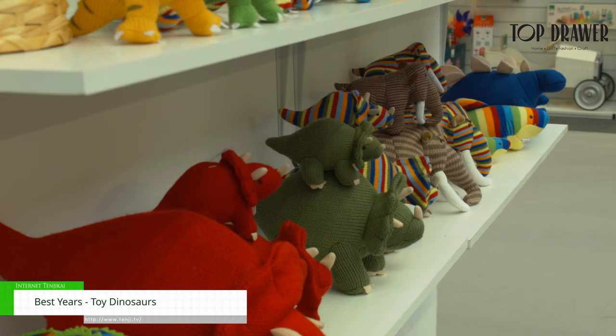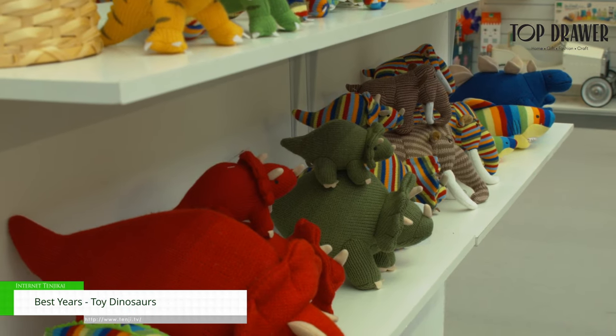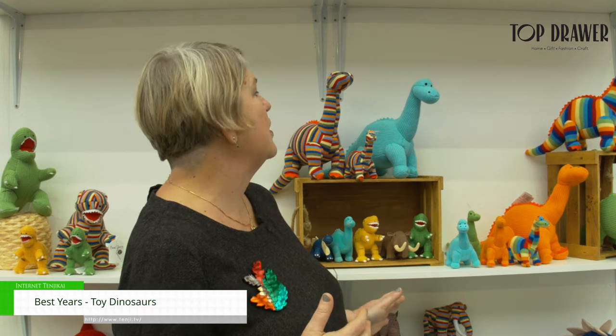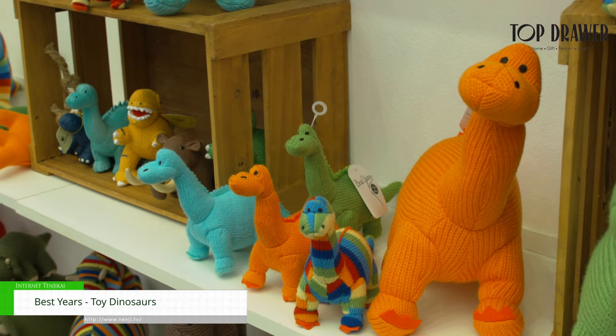For the dinosaur freak we have Triceratops. We also have mammoths — we know they're not dinosaurs, we know they're prehistoric. They sit very well. We have Stegosaurus, a large range of Diplodocus, and we also have the Pterodactyl.